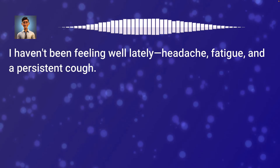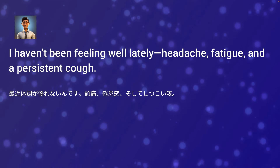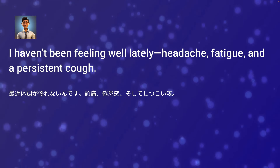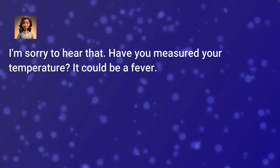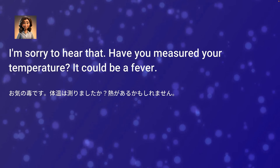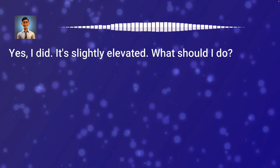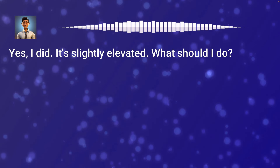I haven't been feeling well lately — headache, fatigue, and a persistent cough. I'm sorry to hear that. Have you measured your temperature? It could be a fever. Yes, I did. It's slightly elevated. What should I do?